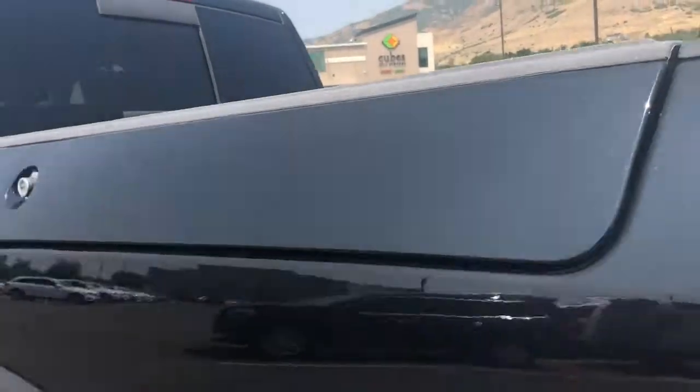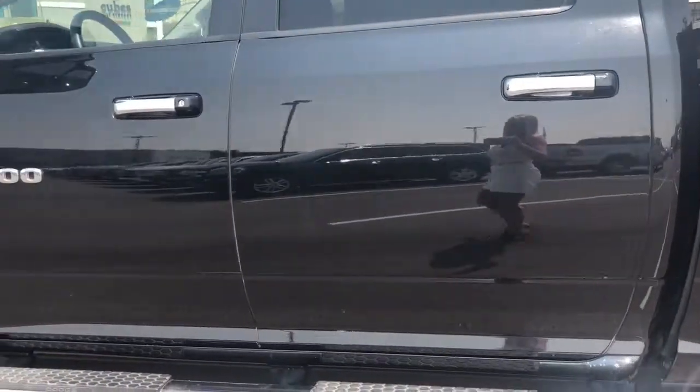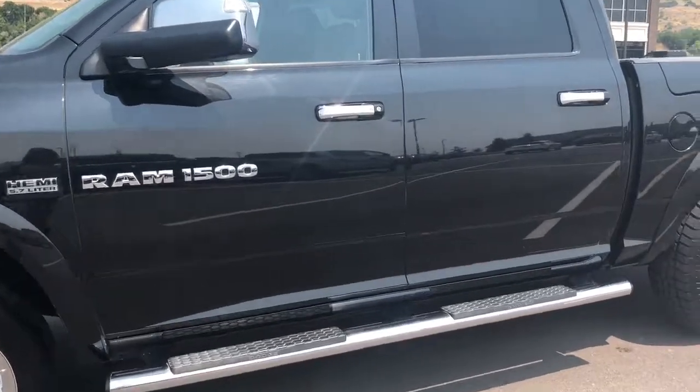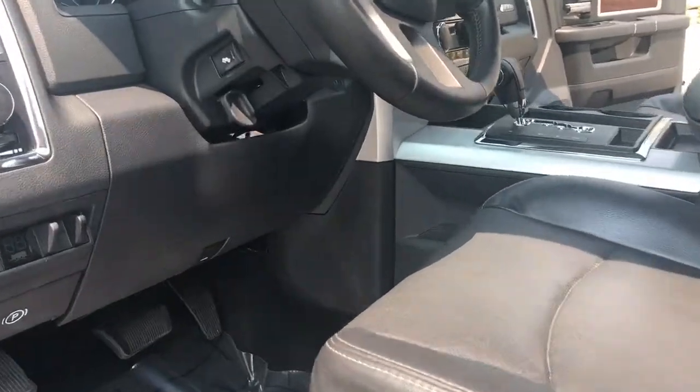JD, this truck will not last — it has had a lot of interest in it, especially just today. So if I were you, I would secure this with a deposit. It's $1,000. It's non-refundable, but it is transferable. So if this isn't the right truck, we can pull from any of our other inventory options.